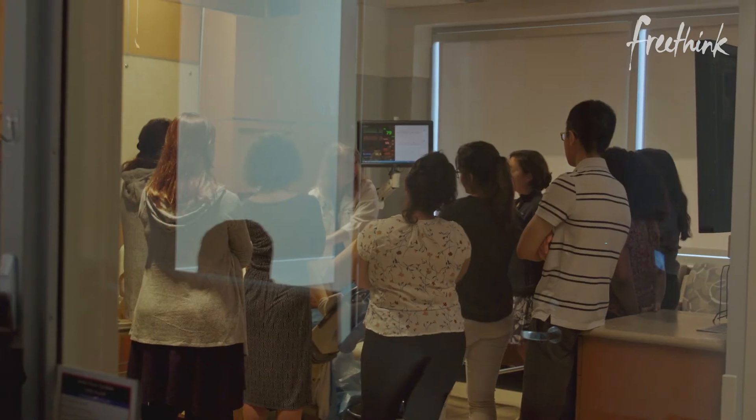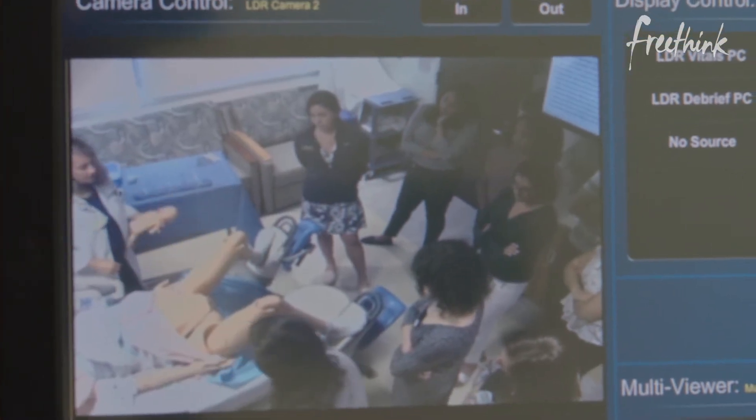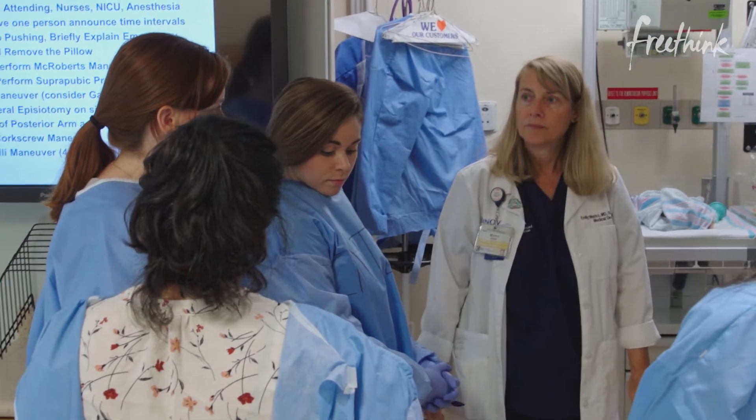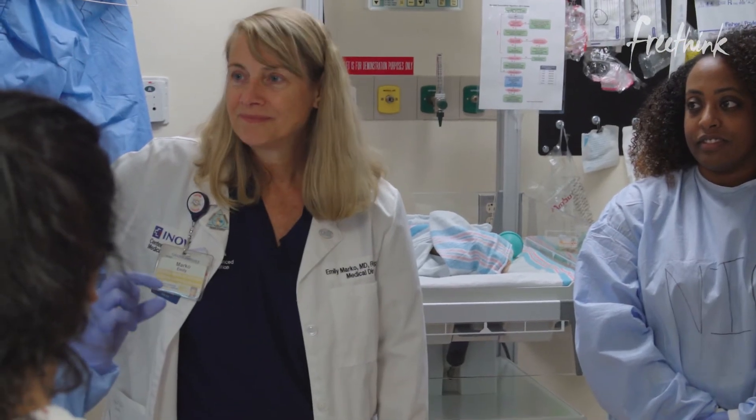The debriefing and that learning through video replay — or reflecting off of another person — is where the magic happens. That's where people start to see how they come across, and they learn to be more empathetic and compassionate towards their patients. That's a very innovative way of teaching.